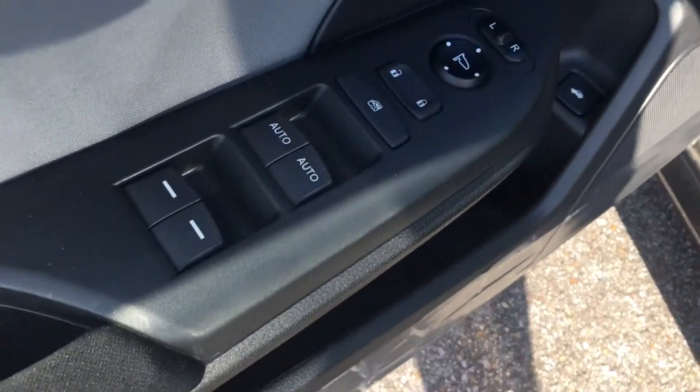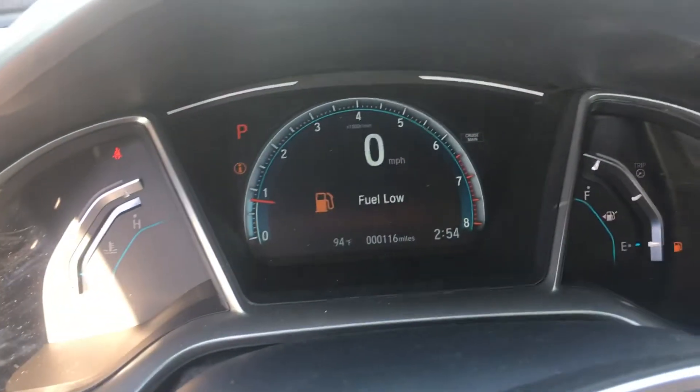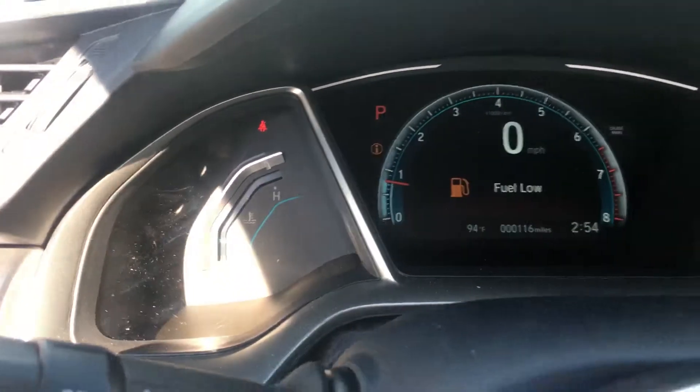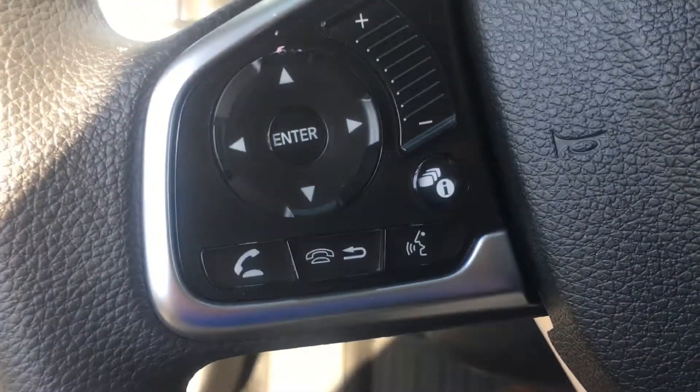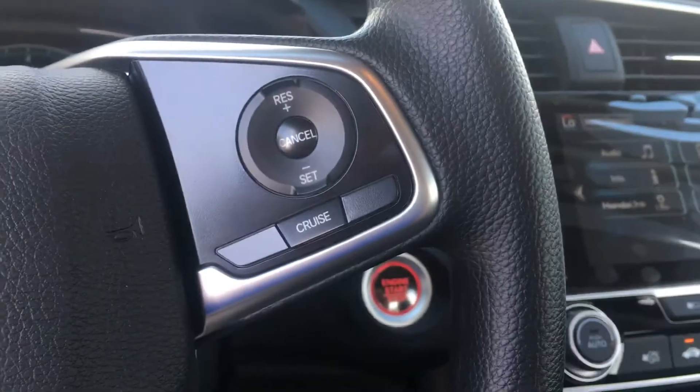We're going to have power windows, power locks, and power mirrors — pretty standard these days. Hopping in to give you a view of the gauge cluster: this vehicle is going to have Bluetooth, radio controls on the steering wheel, and also cruise control on the steering wheel.